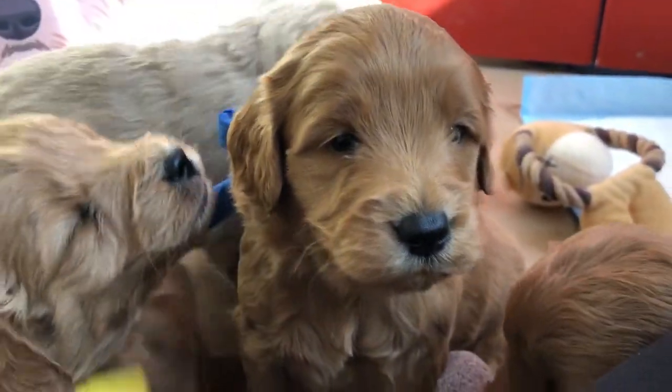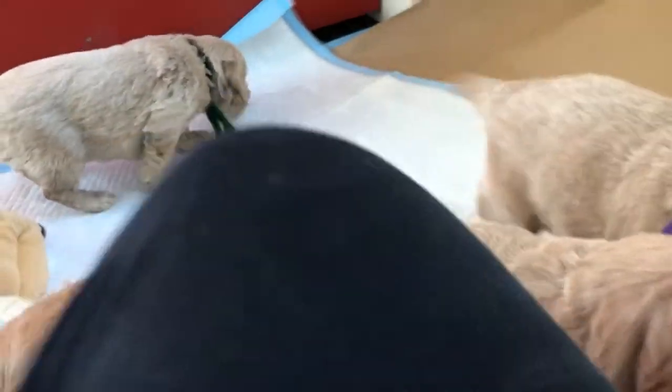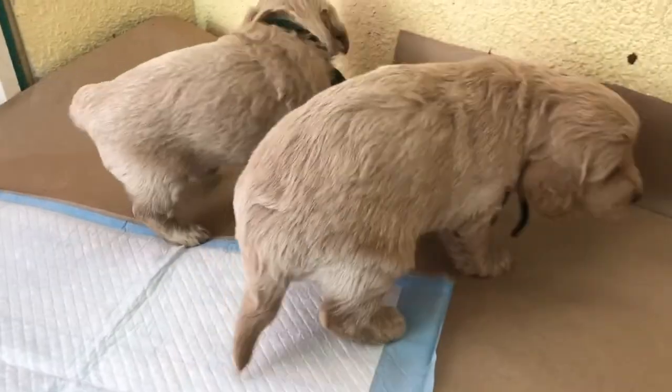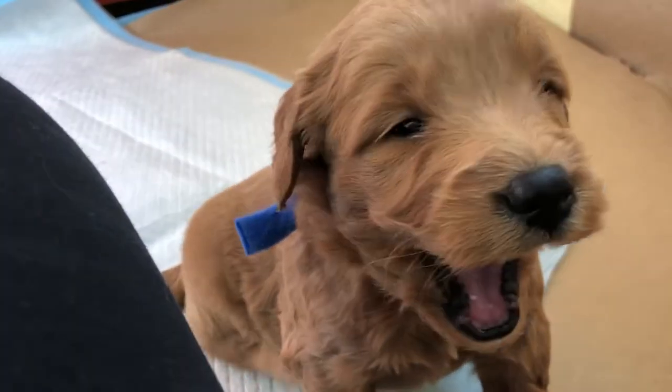I think winter is our best season for training outside, and even then, when we have those super cold days — we don't have a lot of them in a row — but when we do, the puppies definitely can't regulate their temperature.